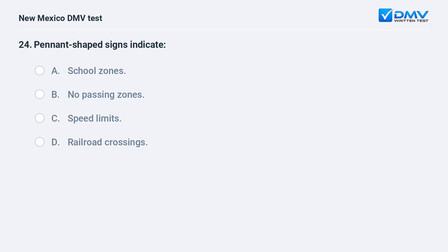Pennant-shaped signs indicate: a) school zones; b) no passing zones; c) speed limits; d) railroad crossings.